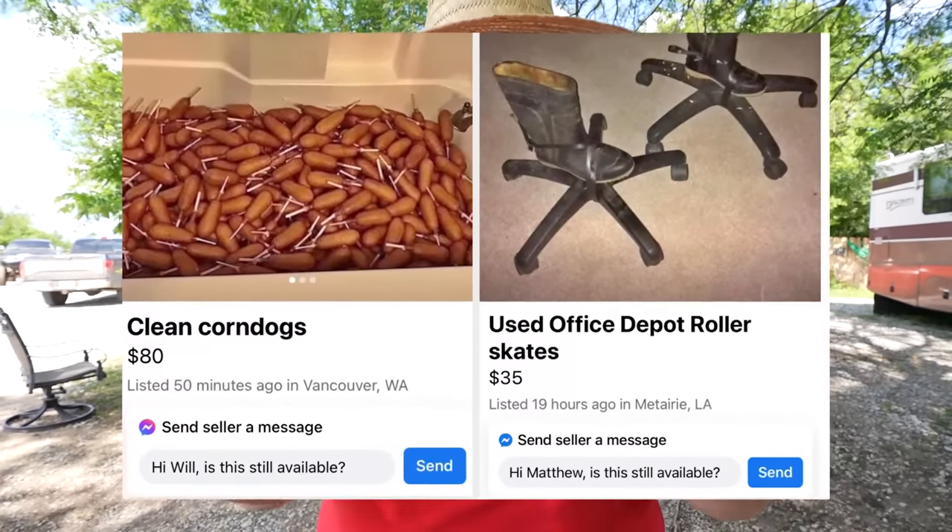Have you ever been scrolling through Facebook Marketplace and found something absolutely ridiculous and you're like, what kind of idiot would buy something like that? This idiot. Yeah, that's me. So today we show you what fifteen hundred dollars will buy you on Facebook Marketplace — the redneck edition.